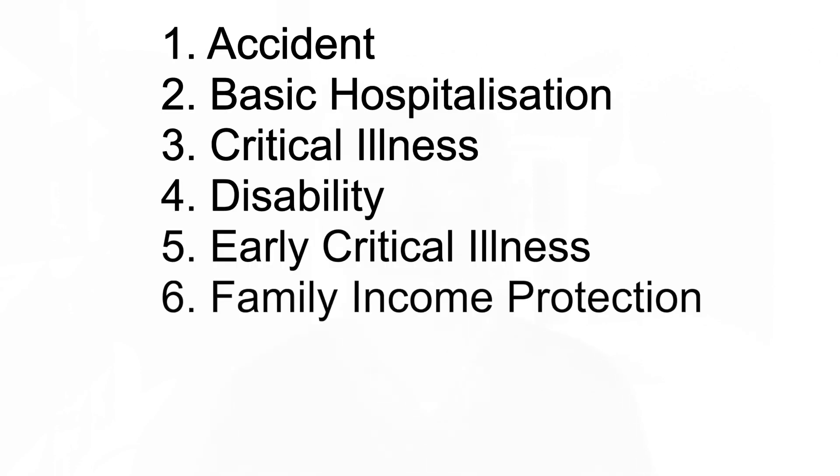When it comes to insurance planning, most people have this misconception or confusion over what coverage they actually need. I really want to break it down simply into six types of cover: accident, basic hospitalisation, critical illness, disability, early critical illness, and family income protection. These are the six types of cover commonly found in most life insurance policies.